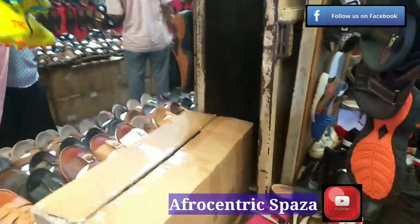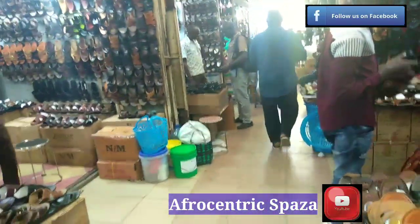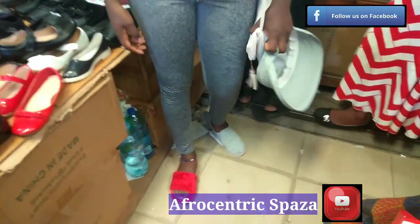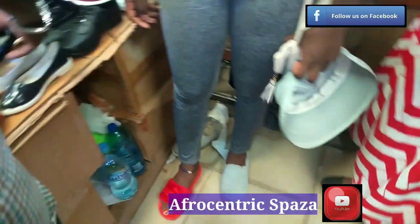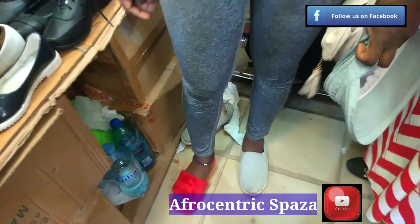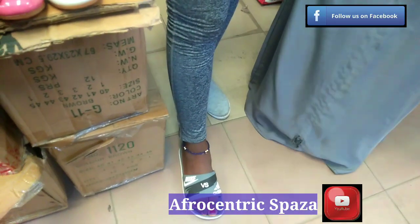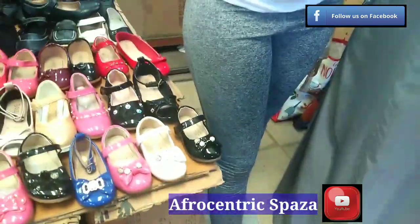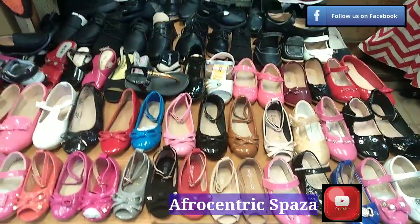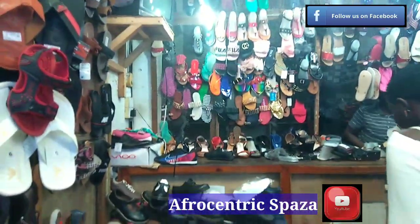I'm now looking for cute sandals that are casual and comfortable. Look at all these shoes — this whole area seems to be a shoe section. There's a cute red one on top but I don't think it will go with all my outfits. I'm looking for something neutral. There's even one that says Adidas versus Nike — also baby and girls shoes, school shoes, sandals.